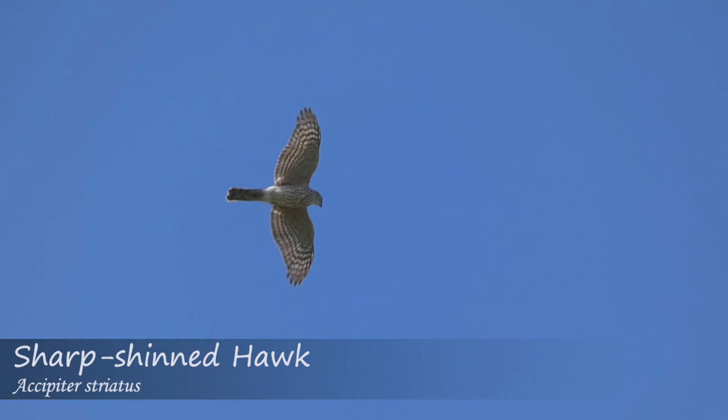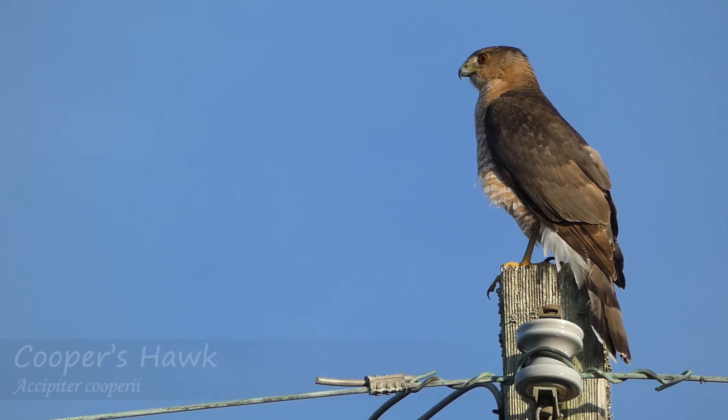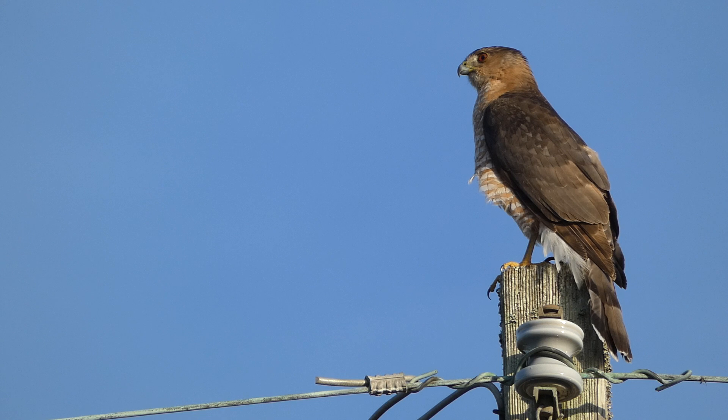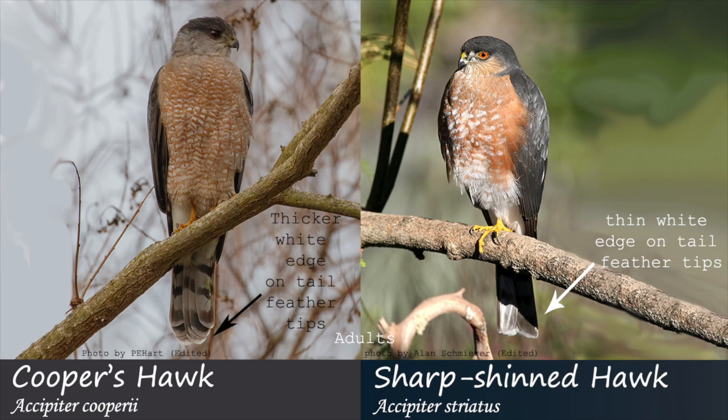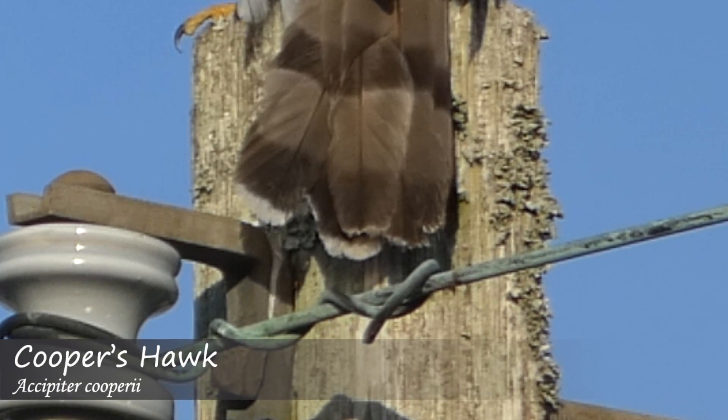Sometimes it also appears that there is a notch in the tail of the sharp-shinned hawk, which would be less pronounced or absent in Cooper's hawks. There can also be differences in the amount of white on the tail feather tips. Cooper's hawks may have a broader white band on the end of the tail feathers, while sharp-shinned hawks may show a thinner white band, but this can be worn off the feathers, making it difficult to use reliably.